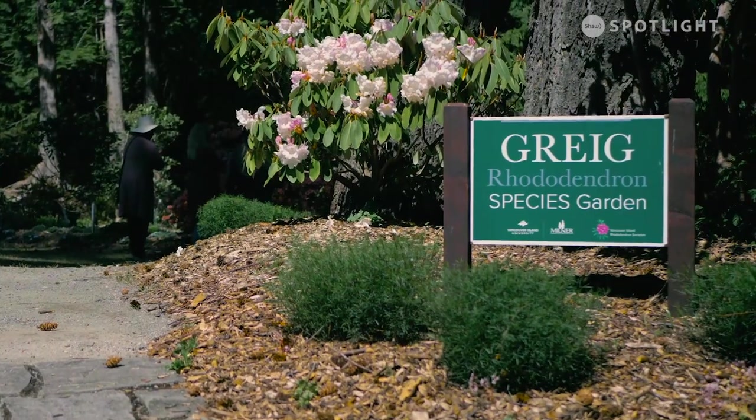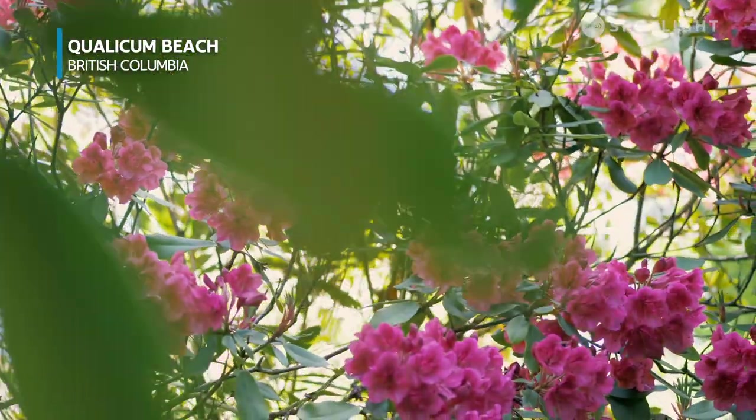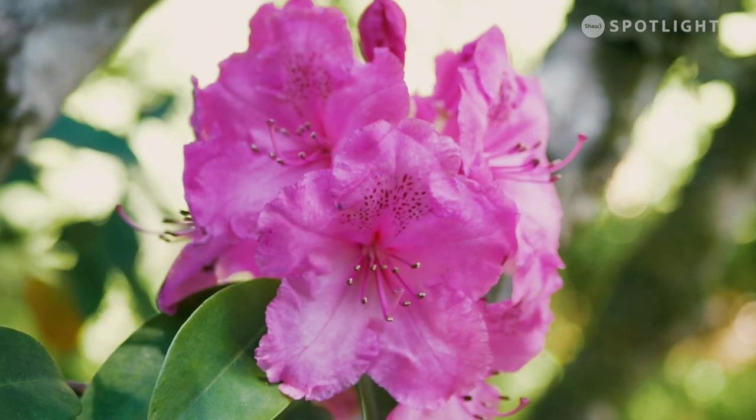That's why it's important to have a place like Milner Gardens and the Gregg Rhododendron Species Garden, where you can go and see a variety, see which ones you like, and see where they came from in the world.